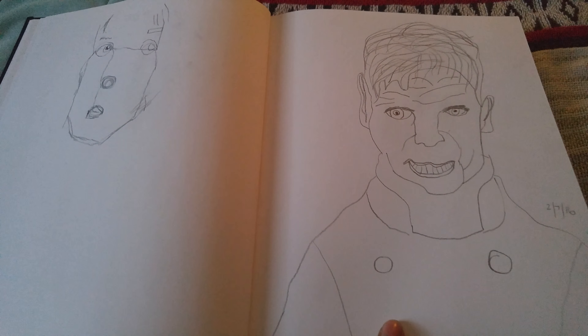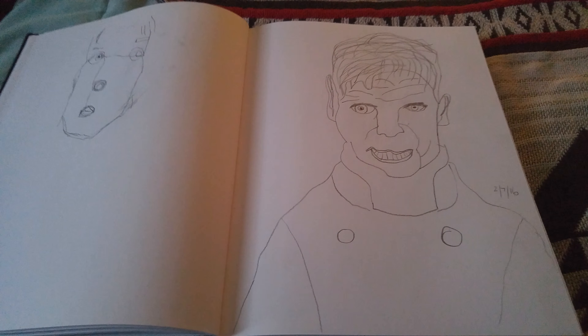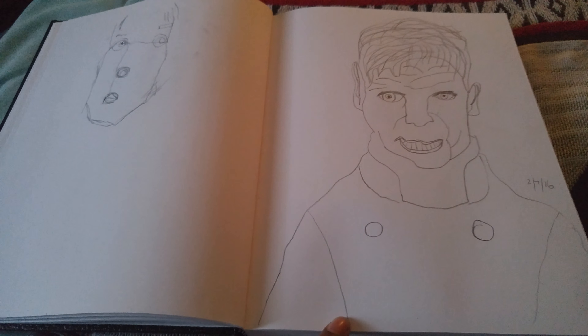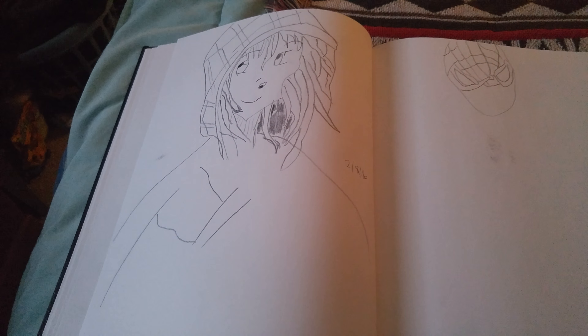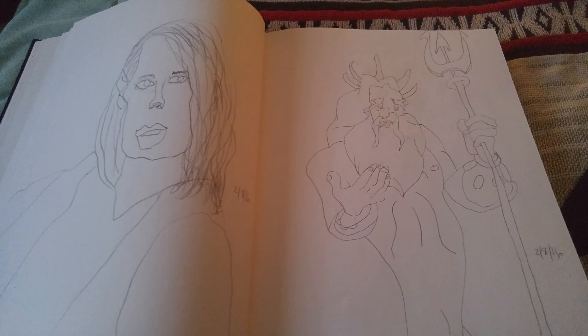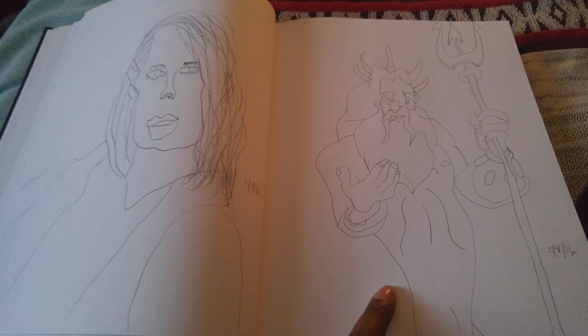This is supposed to be Gordon Ramsay, you know, that chef from Hell's Kitchen, Kitchen Nightmares, or Master Chef. I would love to eat at one of his restaurants one day. And here's Manga Storm from X-Men, and Triton.